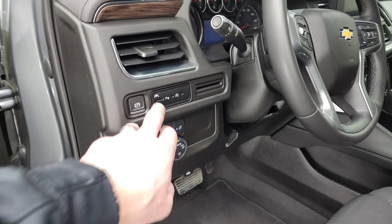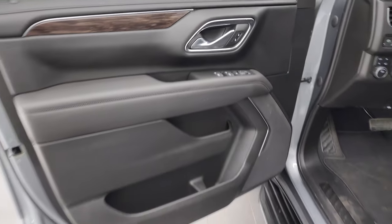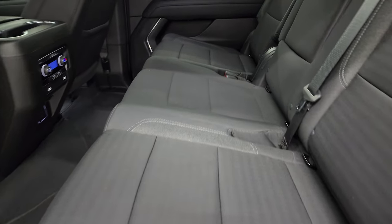You get power windows, locks, and mirrors, and wood grain trim on the doors. The back seats are just as clean as the front seats — no rips or tears back there.